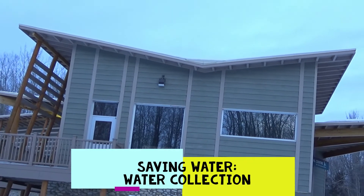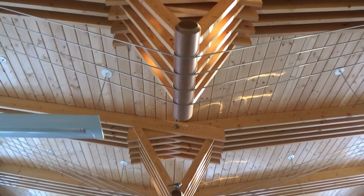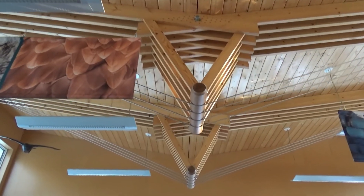This fancy roof is designed at an angle to collect rainwater and snow melt. The water can be collected on the roof and stored in a water reservoir in the basement of the Boreal Center.